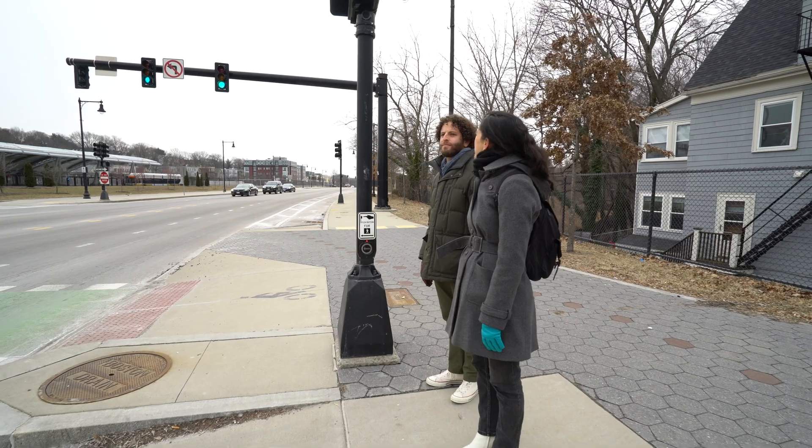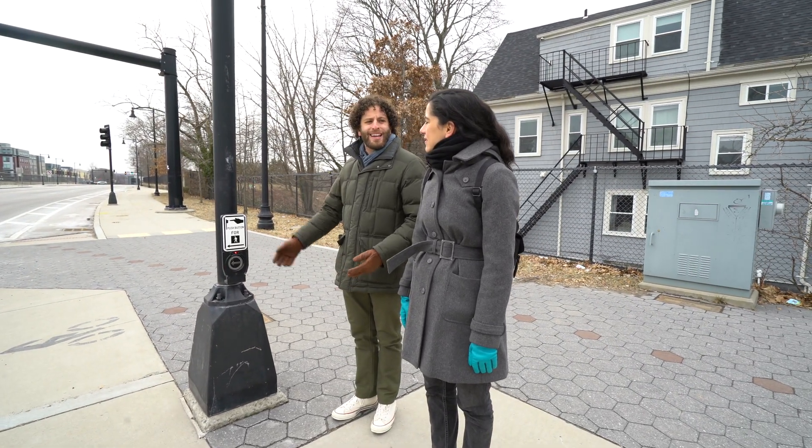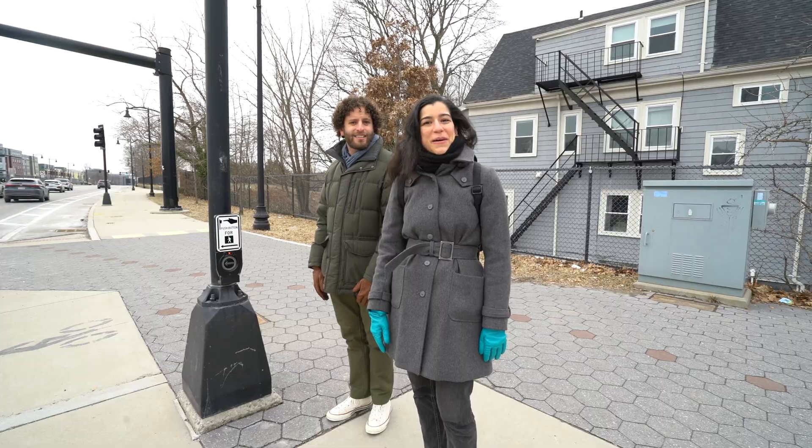Does crossing the street ever cause you to think about the meaning of life? Does this button even know we exist? Does pressing it even have a point? Does anything? I'm going to take that as a yes, so today we're going to talk about crosswalk buttons.